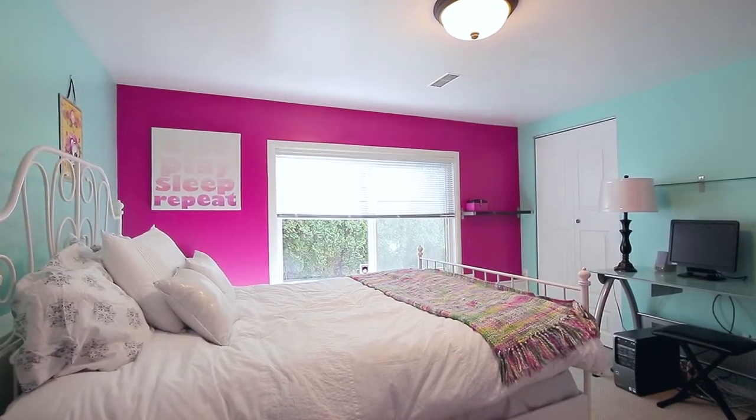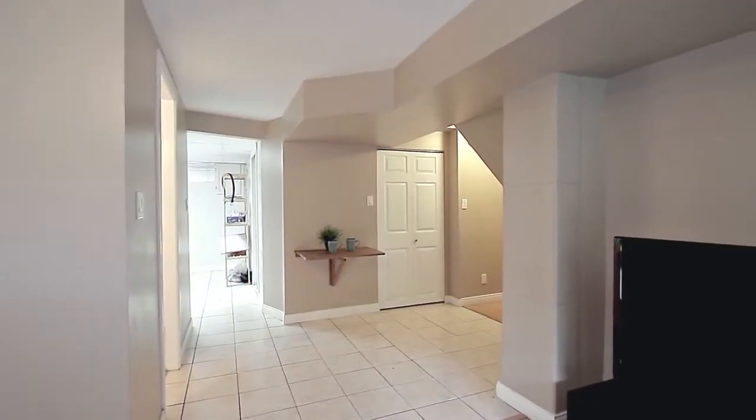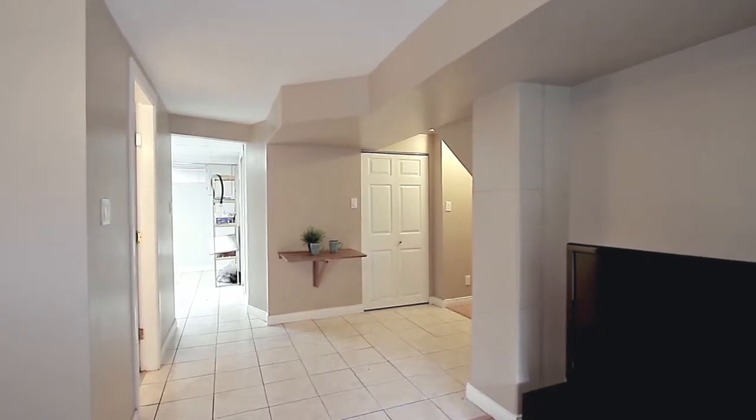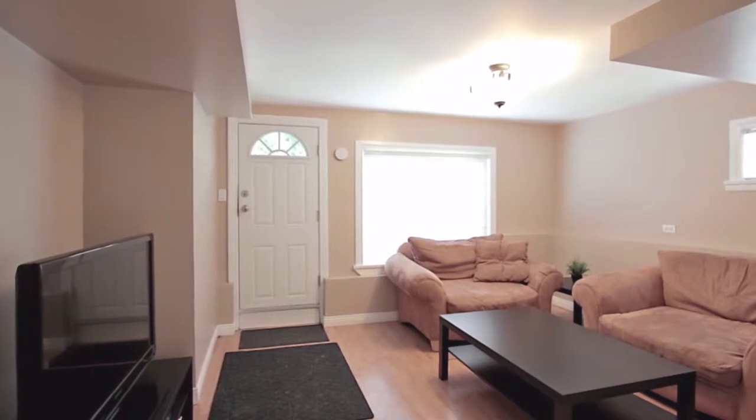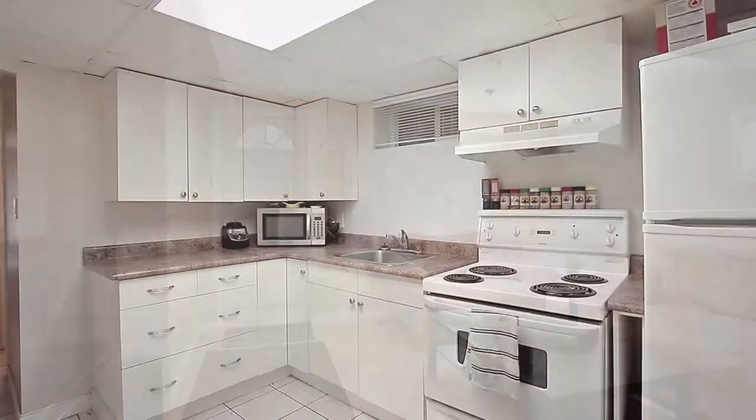The lower level has a third bedroom, as well as another living space that can be separated from the rest of the house, with a bedroom, full bathroom, its own laundry, a living room with separate entrance, and a kitchen.